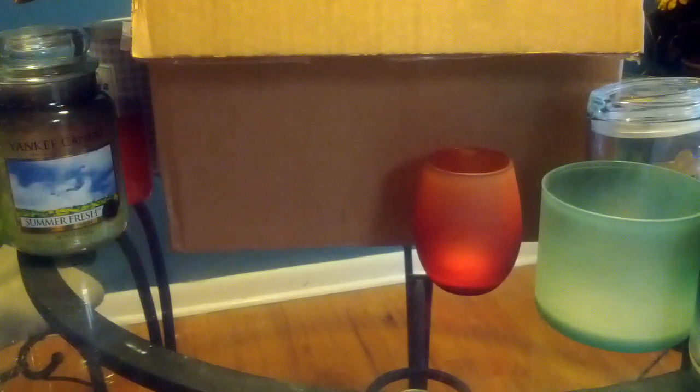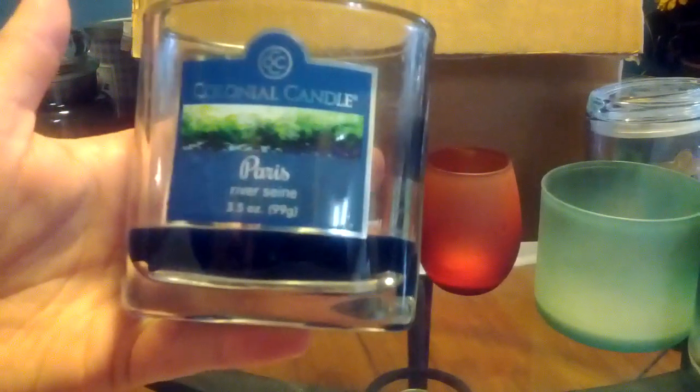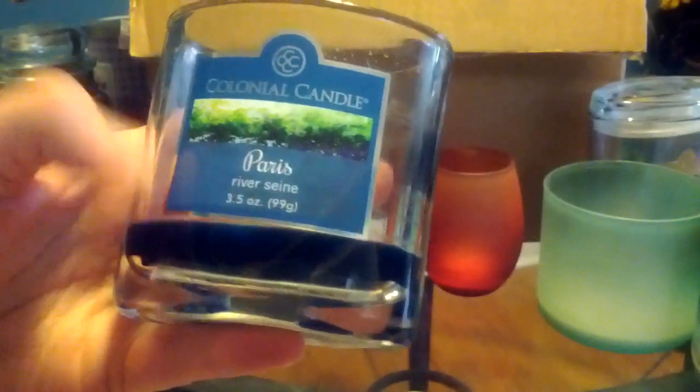From Colonial Candle, this is the Paris Collection — the scent is River Seine. I don't really remember getting a strong smell from this. It is kind of a masculine cologne type scent. Not impressed with that.